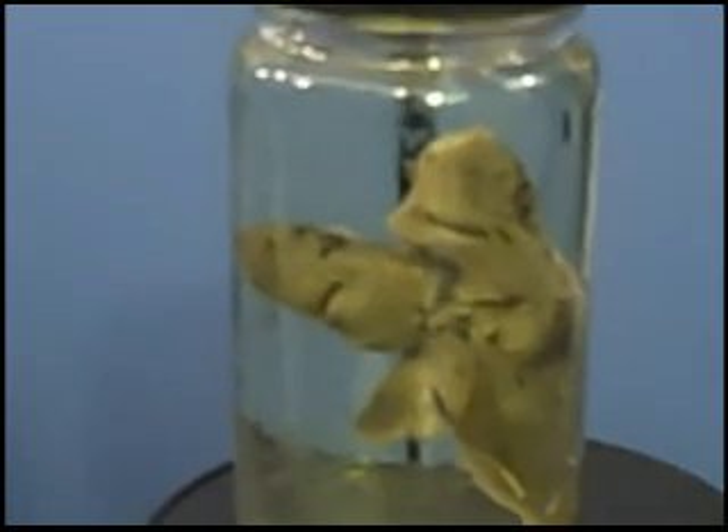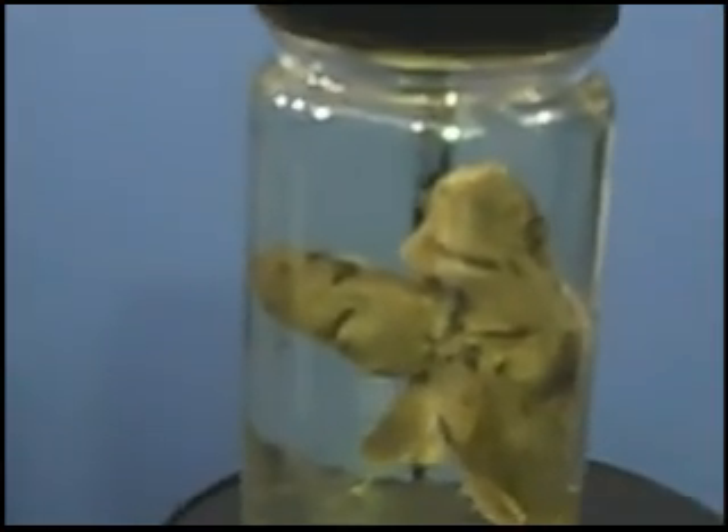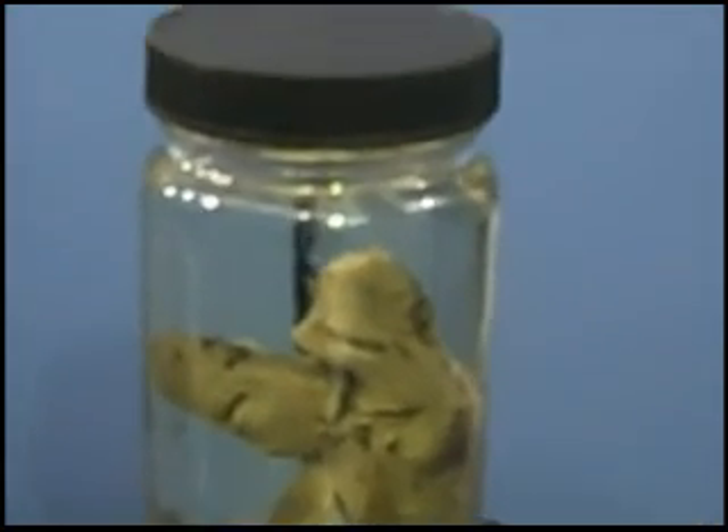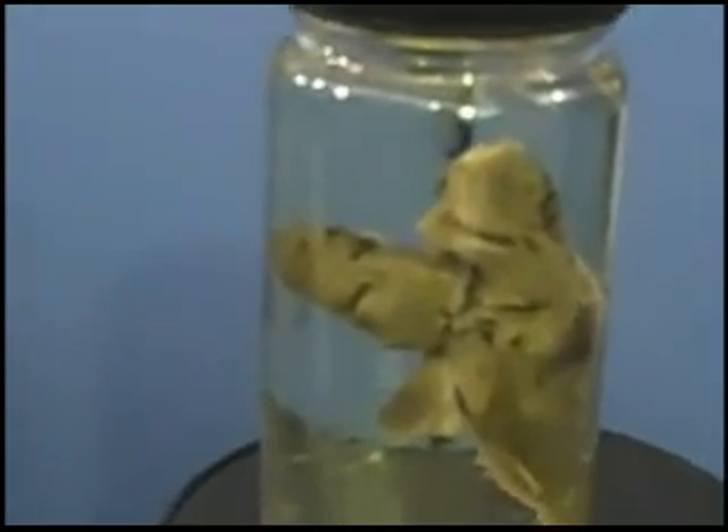How often would you see the occurrence of a two-headed fish? Typically something like that you'd imagine would get eaten pretty quickly — it stands out. It obviously didn't make it very far. You can see where the yolk sac was attached here.